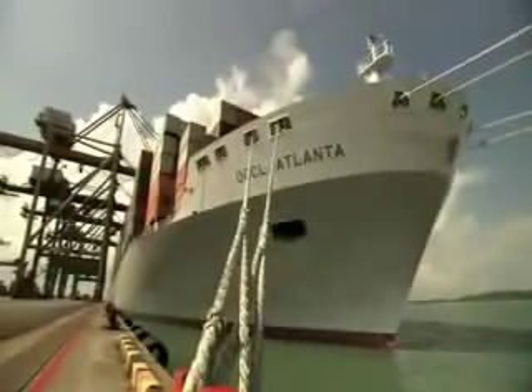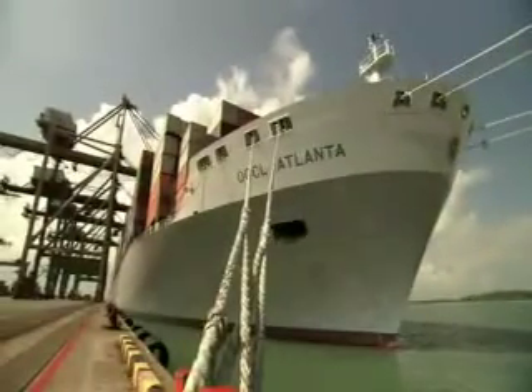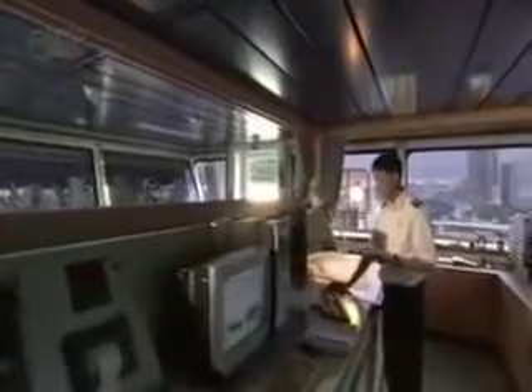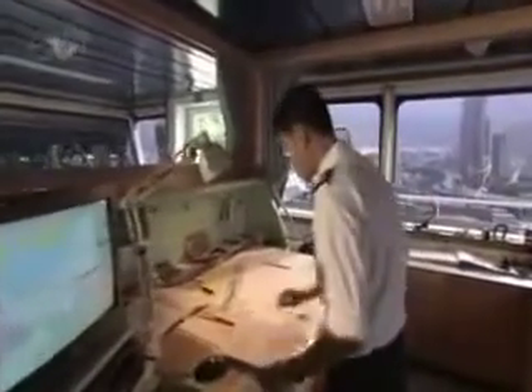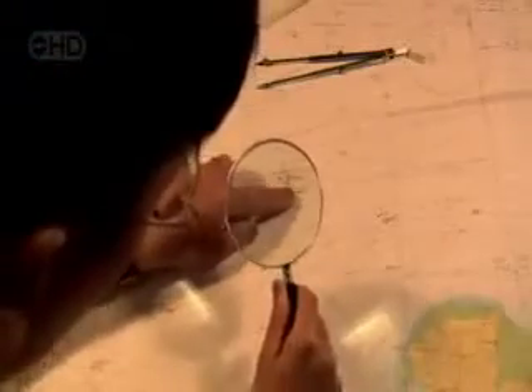While the crew search for stowaways down below, up on the bridge, the officers are planning for the sea voyage ahead. It's the second mate's responsibility to plot the course. It's an intricate combination of old world tradition and new age technology. He does his initial plotting using charts, slide rule and compass, and then transfers the data into a computer.